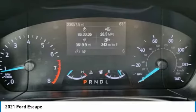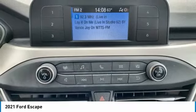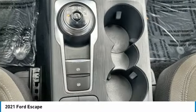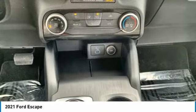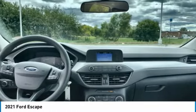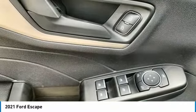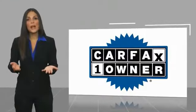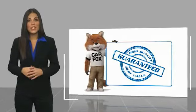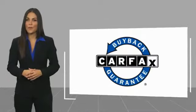Take this vehicle for a spin and see why so many shoppers are now proud owners. This is a one-owner vehicle with a Carfax Vehicle History Report. Be sure to find a complimentary copy of this report online or contact the dealership. This vehicle qualifies for the Carfax Buyback Guarantee.